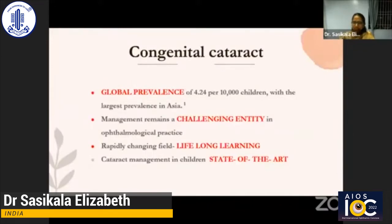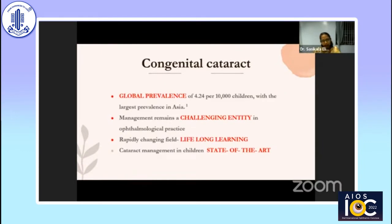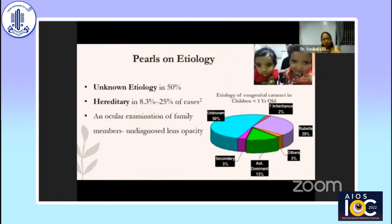The global prevalence of congenital cataract is estimated to be 4.2 per 10,000 children. Management of congenital cataract remains a challenging entity for ophthalmologists. It's a rapidly changing field and requires a lifelong learning process. In nearly 50 percent of cases, the etiology is unknown in children.